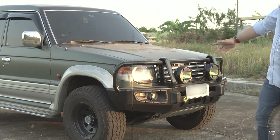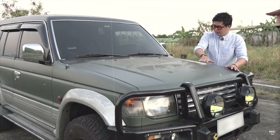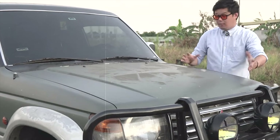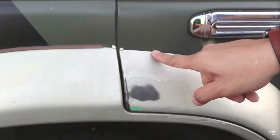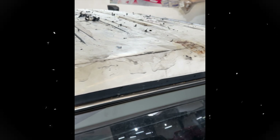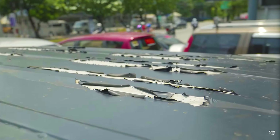Mula sa dating exterior nito na nakabalot ng green na foil, nakitaan natin ng samutsaring imperfection itong si Project Tosgas. Nariyan ang mga bumula, mga natuklap, at eventually ang foil na yun ay nag-expire na rin.